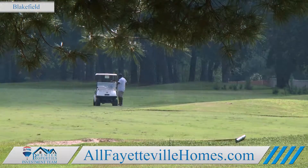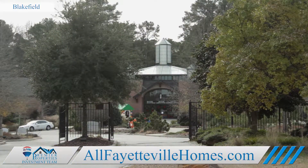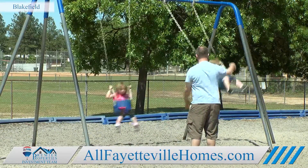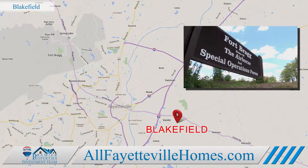Plus, you're not far from the Baywood Golf and Country Club, the Cape Fear Botanical Garden, and natural parks where you can hike, play sports, or fish. Soldiers can be on post through the main gate to Fort Bragg or the Knox Road gate in about 25 minutes.